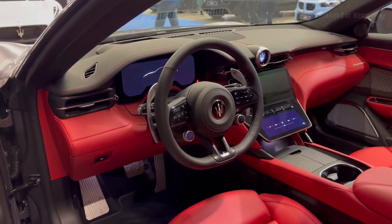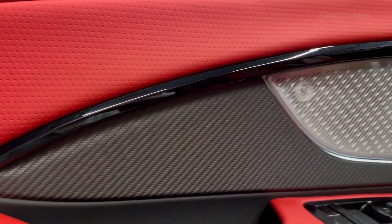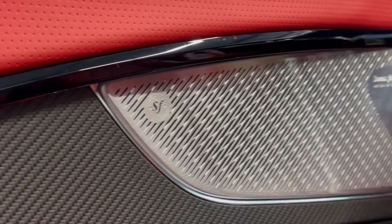The interior of the Maserati Gran Turismo is a sanctuary of luxury and craftsmanship, a place where Italian artistry and automotive excellence converge to create a captivating driving experience.